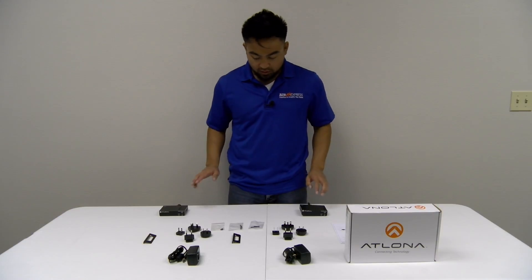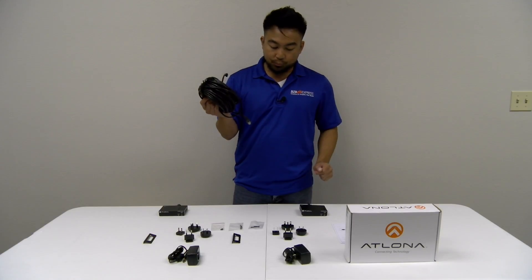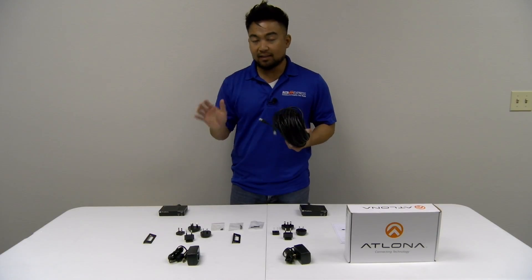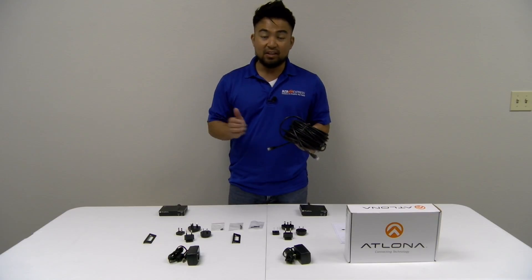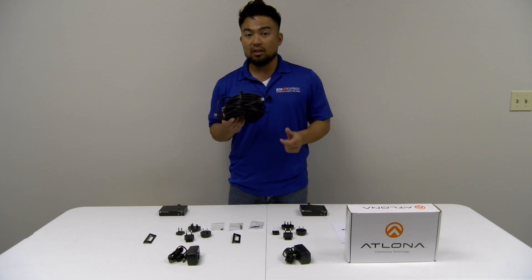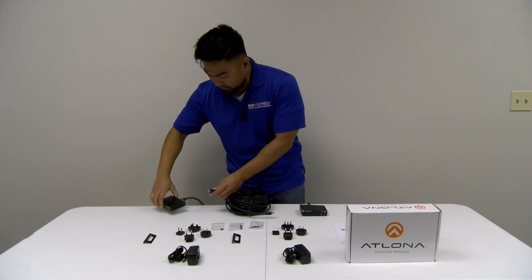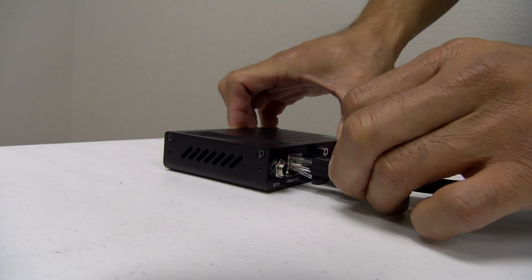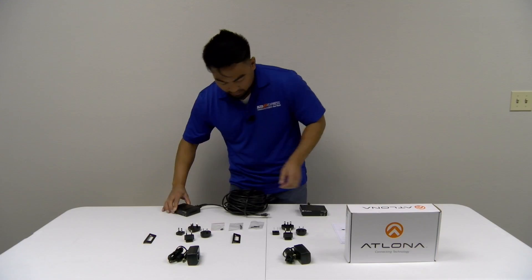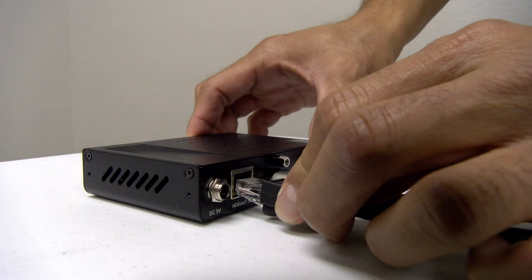What we're going to do to connect the transmitter and receiver is use a category cable. As long as you have a CAT6A or above, you can transmit 4K and even HDR signals up to 130 feet, which is about the length of this cable right here. We're going to connect the CAT6 cable to the available HDBaseT output port on the transmitter, and the other end to the HDBaseT input port.